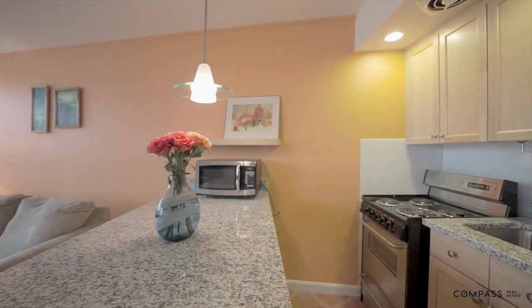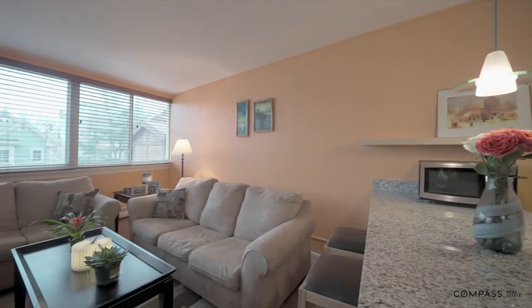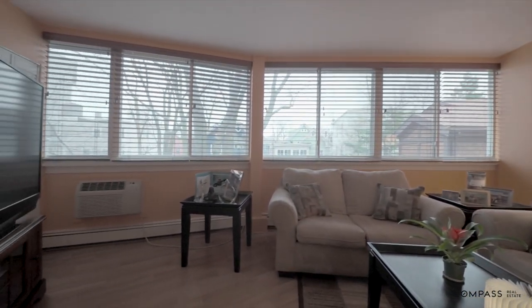The modern kitchen has a large island peninsula that accommodates five people and is perfect for entertaining. The kitchen also has granite countertops, maple cabinets, and stainless steel appliances.